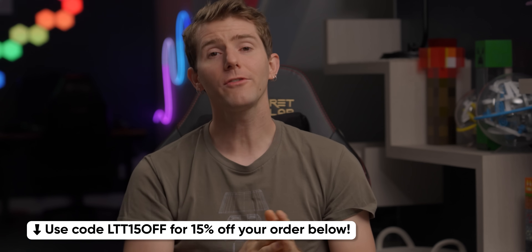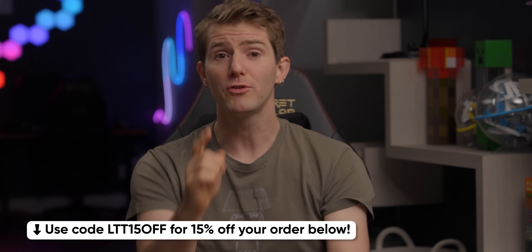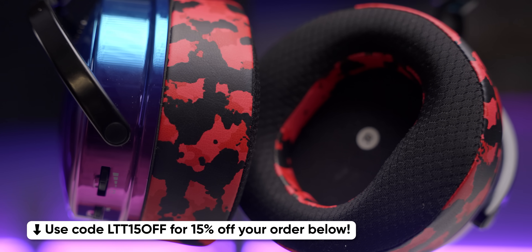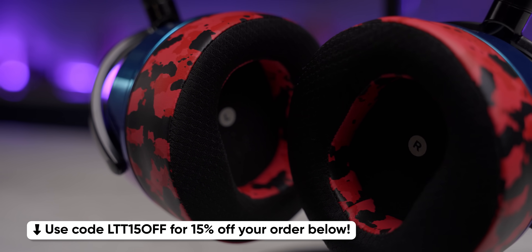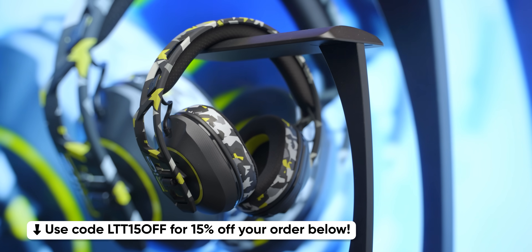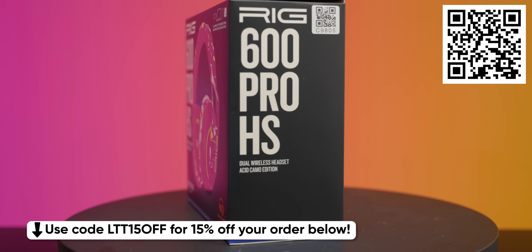Wicked Cushions — there's no easy way to say this, so I'll just say it: your headphones, they're looking a little crusty. There's no shame in it, it happens to the best of us. But you can get those well-loved phones looking shiny and new with Wicked Cushions replacement earpads. Their memory foam earpads provide enhanced comfort with pads that are thicker and firmer than stock, and they take just five minutes to install. For those too busy for that, there's the Rig 600 Pro HS Acid Camo Edition from Rig Gaming Headsets, pre-installed with Wicked Cushions earpads, available exclusively at GameStop. Check out the link in the video description to learn more.